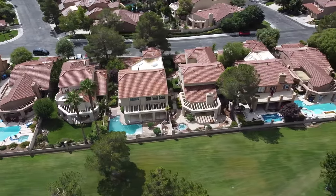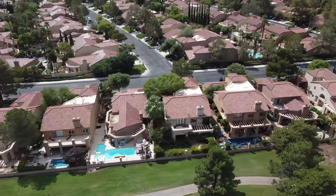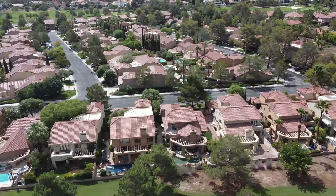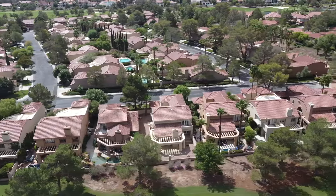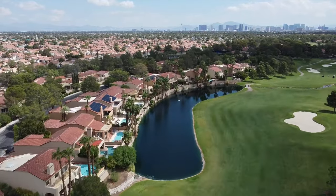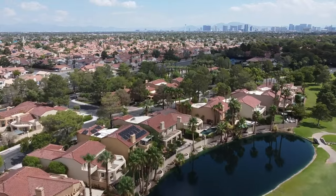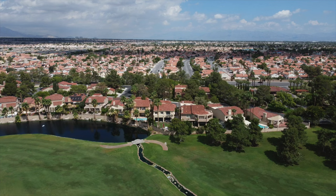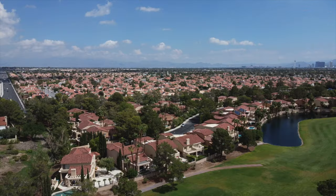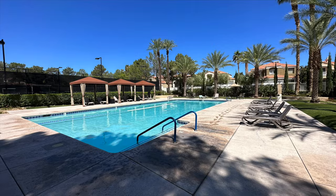Homes in this community range in size from 1,157 square feet to 16,649 square feet of living space. Depending on the location of your home, you can enjoy picturesque views of the natural landscapes, the golf course, and surrounding mountains. Residents of the community's 12 neighborhoods, each with its own homeowners association, share use of tennis courts, including a tournament court with stadium seating, fitness centers, and swimming pools with country club members.